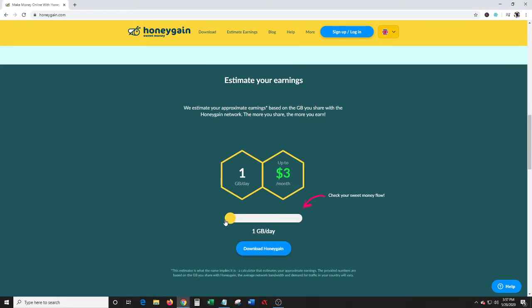Here's a little slide that will show you, depending on how much you want to share, how much you'll make per month. Something you'd have to be careful of if you're using this on your phone — how much data do you have on your data plan? Is that something you're willing to do to make a few extra bucks a month? If you share 100 gigs a day, you can make up to $300 a month.